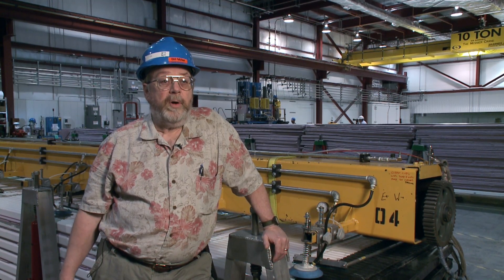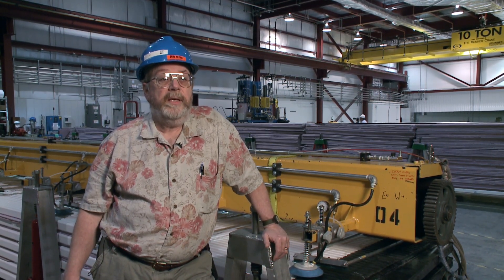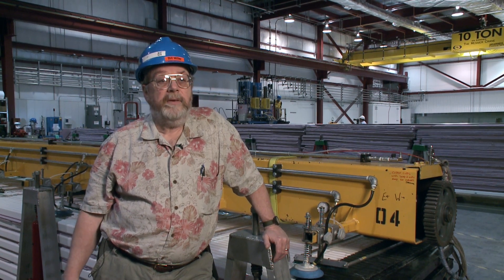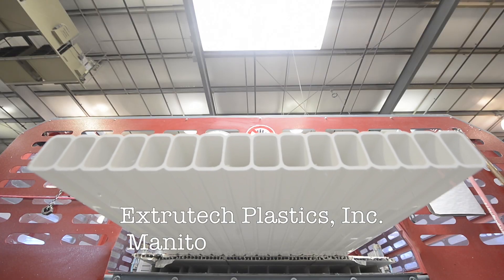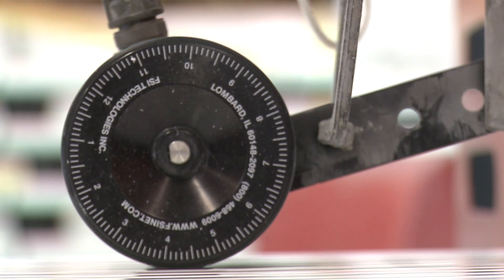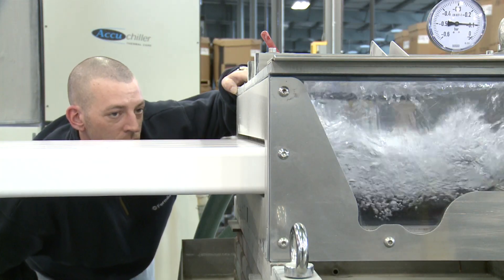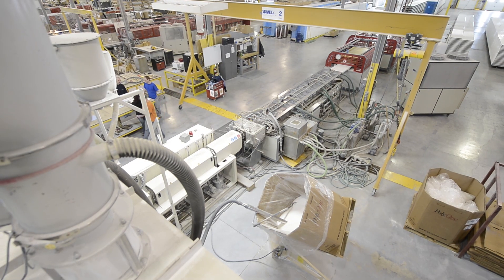There are also a lot of smaller components like the electronics. Some parts are coming from Fermilab, some from Caltech. The story of the construction of the NOVA detector starts in Manitowoc, Wisconsin, where workers at ExtraTech Plastic Extruding Company create thousands of plastic tubes that make up the detector.